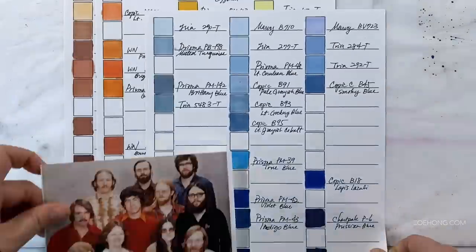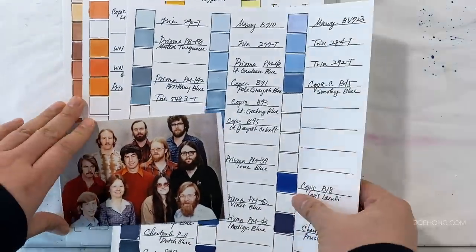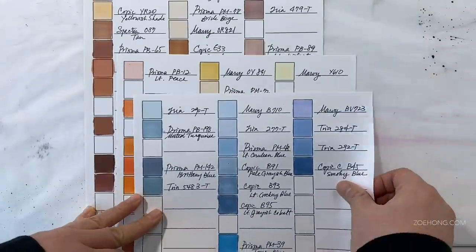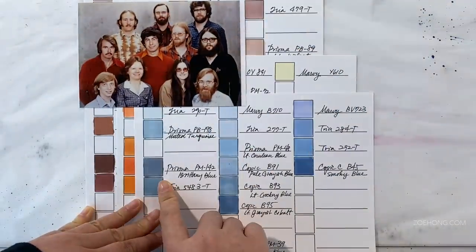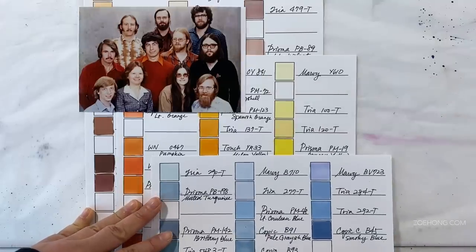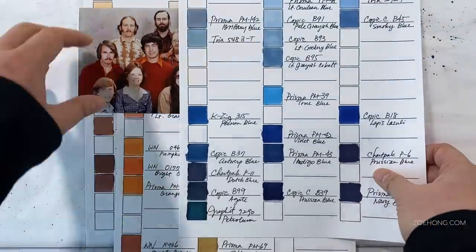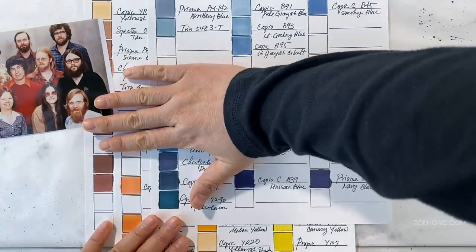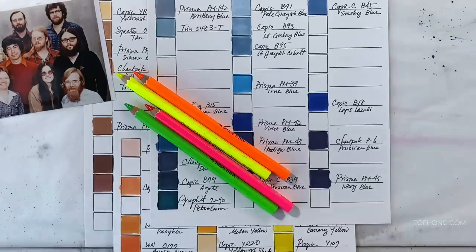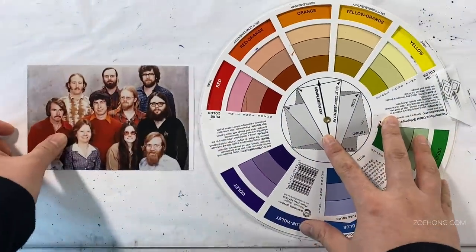A color palette heavy on oranges and browns screams 70s fall/winter. One direction to keep this more modern is to lean into the blues, camels, and dark browns, keeping the oranges more as accent colors — small bits in prints and embellishments. Or I could start thinking about adding other colors to really lift it and add freshness. A soft creamy white would work here, but it would also keep it looking vintage and dated. So what other direction could we go?